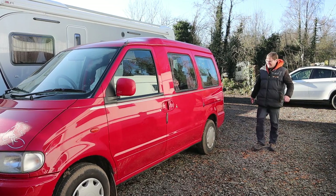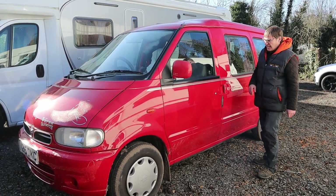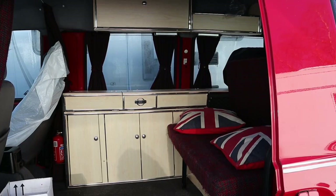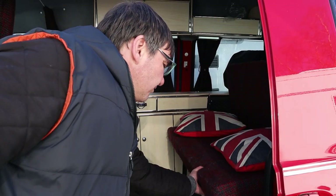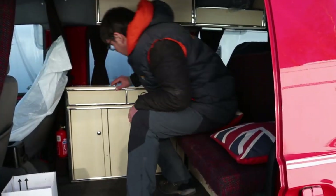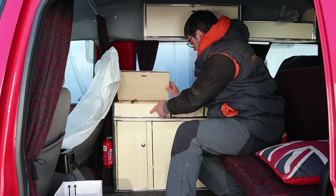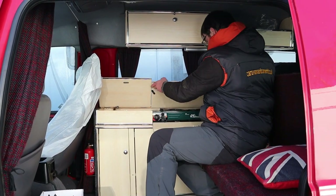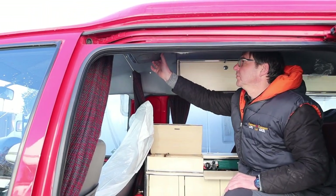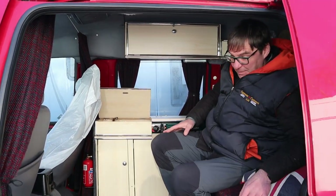This is a new arrival we had in yesterday — a little Nissan camper van, actually a V6 as well. Inside we've got a little pull-out rock and roll type bed, a quirky little sink with cold water, a two-burner hob, cupboards, and a little drop-down telly. A quirky little camper van — and it'll be a cheap, quirky fun camper van as well.